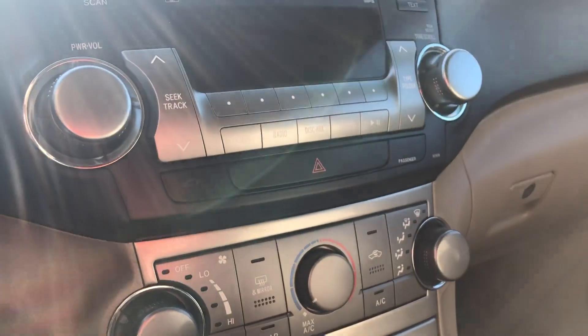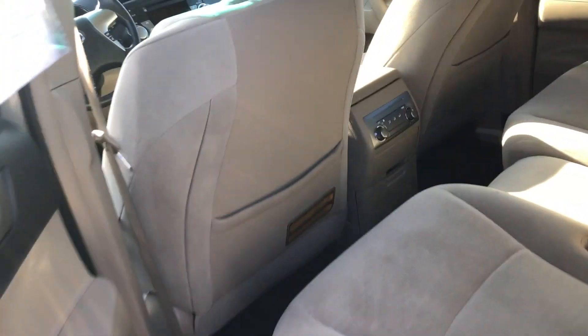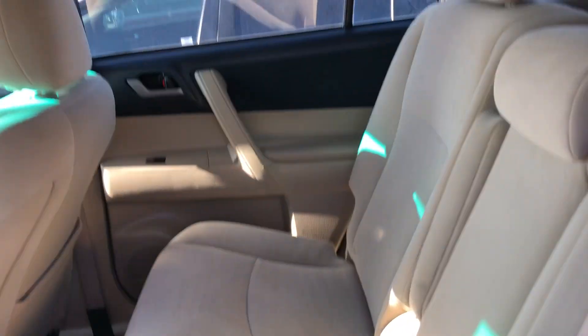You have front and rear defrosters as well, and a 12-volt outlet. Moving onto the back of the vehicle, you've got quite a bit of space for your passengers.